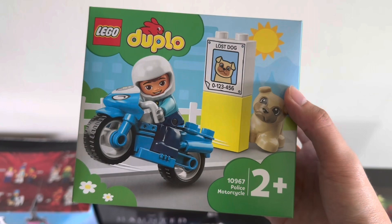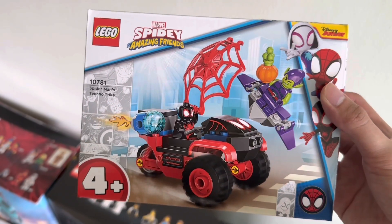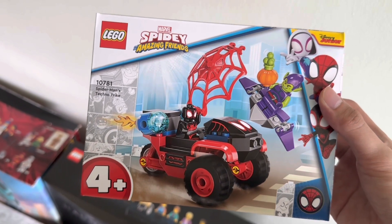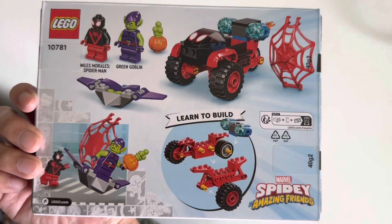This is my first Duplo set in a long time. I really like that dog and the printed lost dog piece. This is also a 4-plus junior set — Spider-Man and Green Goblin. Nice Green Goblin minifigure, and I got this one for quite a low price on Lazada. It normally retails for $15 and I paid like $8 or something.